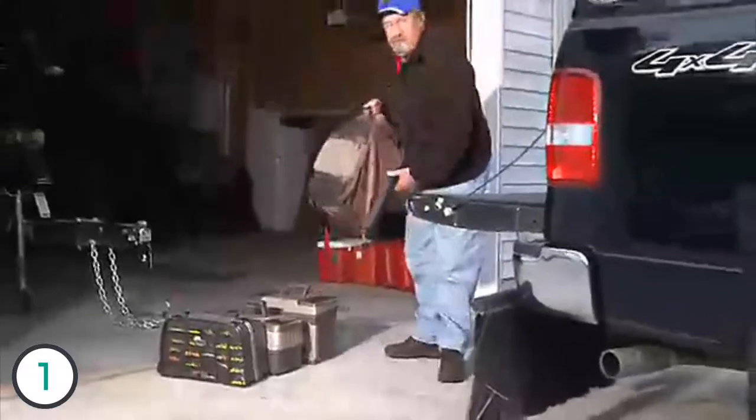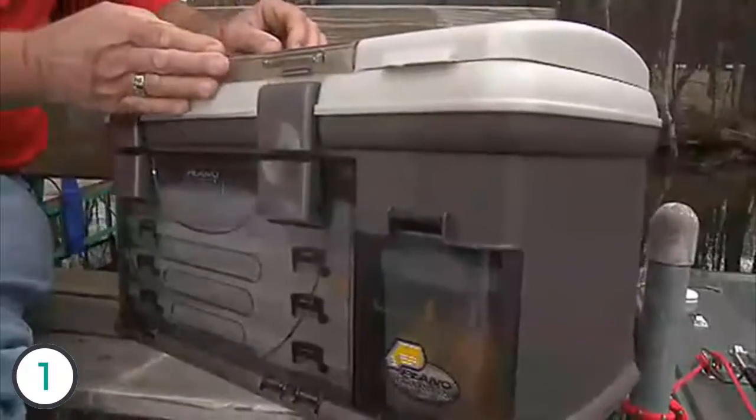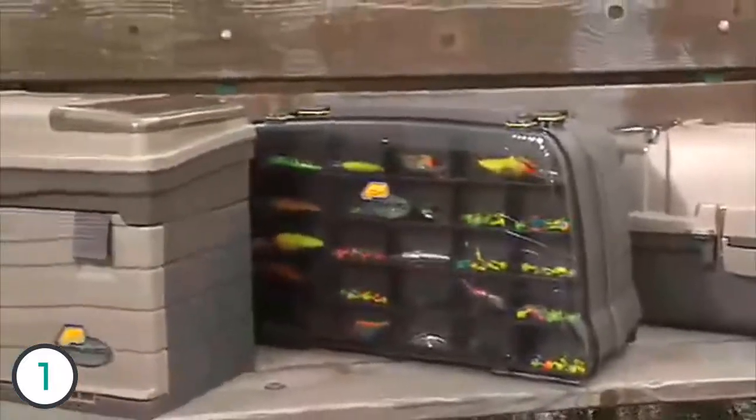Whether you prefer soft storage or hard storage, there's a Guide Series product built for you. When it comes to hard boxes, Plano's Guide Series has no shortage of options. Whether you like rack systems, drawer boxes, satchels, or tray boxes, with several different models available, it's easy to find a Guide Series box that matches your style of fishing.